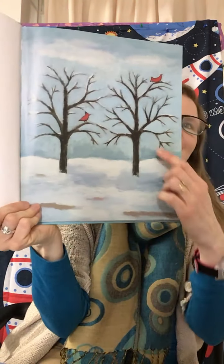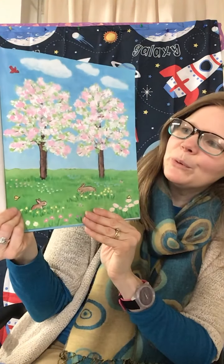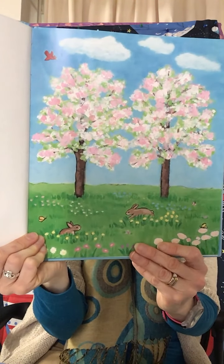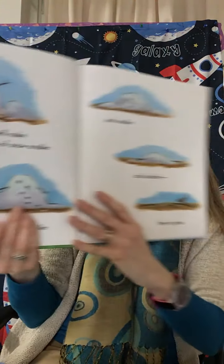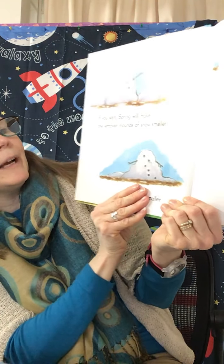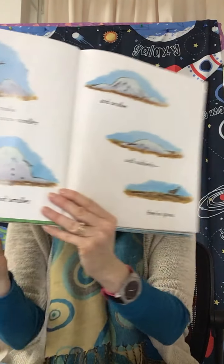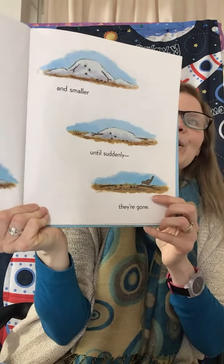Before spring comes, the trees look like little black sticks against the sky. But if you wait, spring will bring leaves and blossoms. If you wait, spring will make the leftover mounds of snow smaller and smaller and smaller until suddenly they're gone.